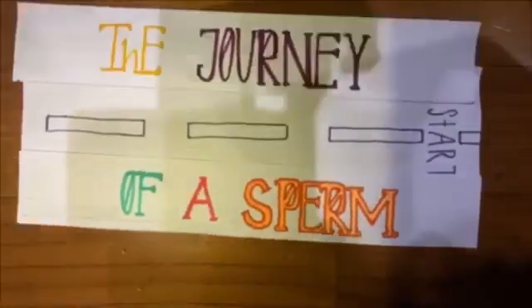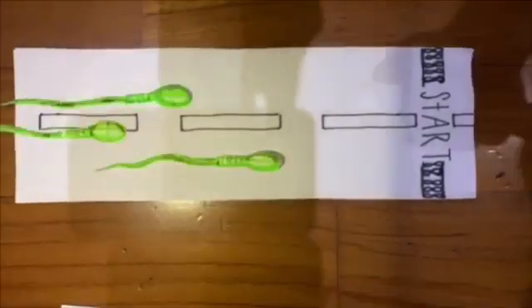Hey guys, we are students from Santa Lorencia Junior High School. This is our building task, and today we will be talking about the journey of sperm.